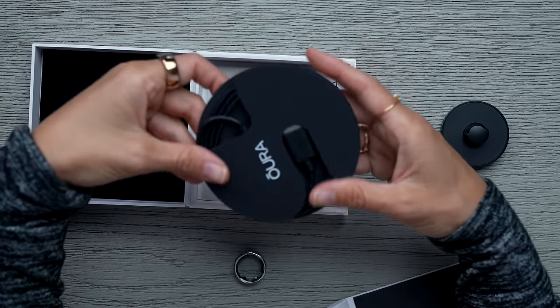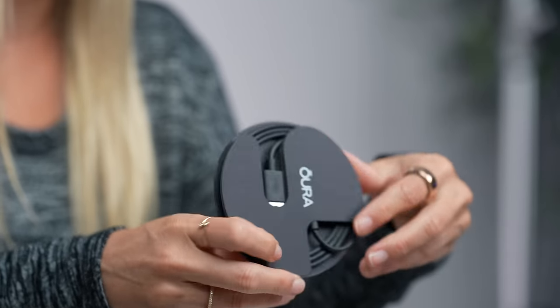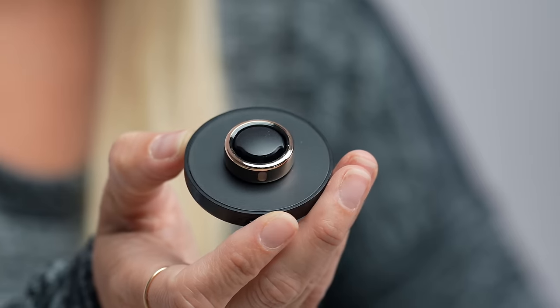It also comes with a USB-C charger. I like this little wheel design they have with the cord wrapped around — that's a nice little design. A lot of times I just use my iPad charger or even my MacBook charger, but I always carry an extra one of these with me when I'm traveling, just in case.